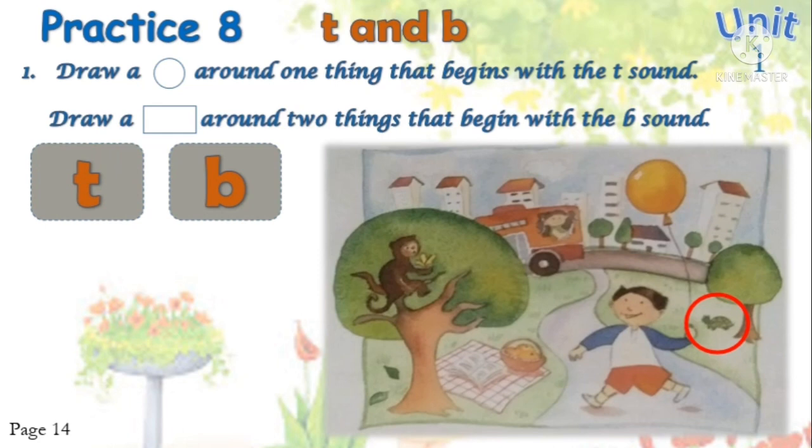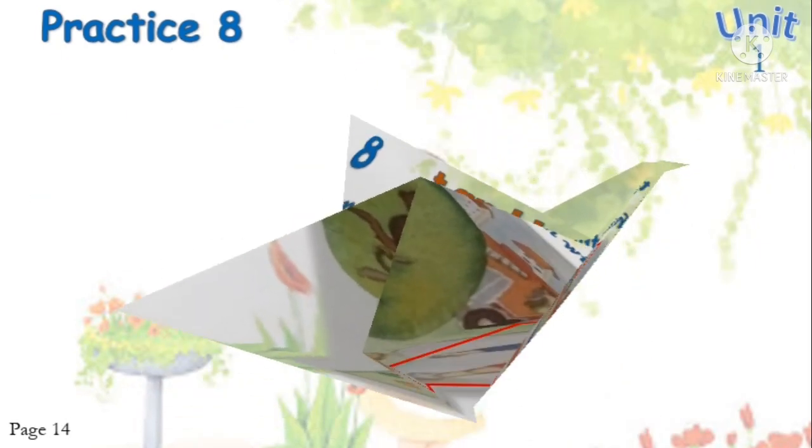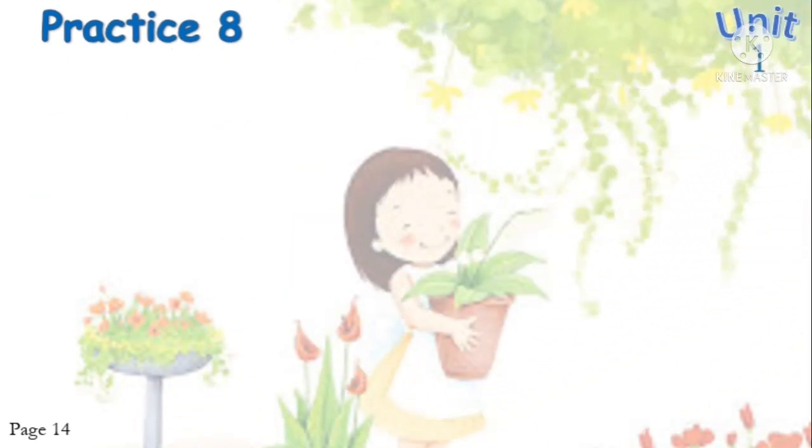Next, draw a rectangle around two things that begin with the sound. Which ones? Yes — the first is balloon, and the second is boy. Good job!